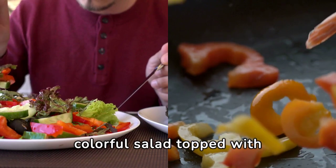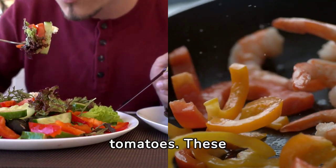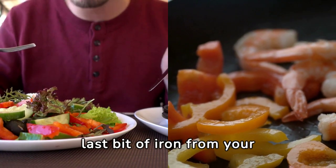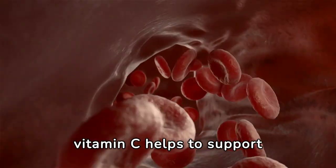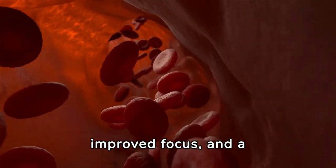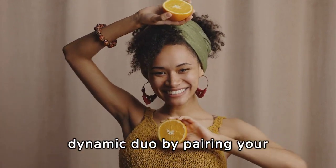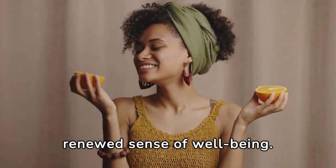Imagine enjoying a colorful salad topped with slices of juicy oranges or strawberries, or savoring a stir-fry bursting with vibrant bell peppers and tomatoes. These delicious combinations work behind the scenes to ensure your body can soak up every last bit of iron from your meal. By enhancing iron absorption, vitamin C helps to support healthy hemoglobin levels — the oxygen-carrying heroes of your bloodstream — meaning more energy, improved focus, and a general sense of vitality. Remember to harness the power of this dynamic duo by pairing your iron-rich foods with sources of vitamin C.